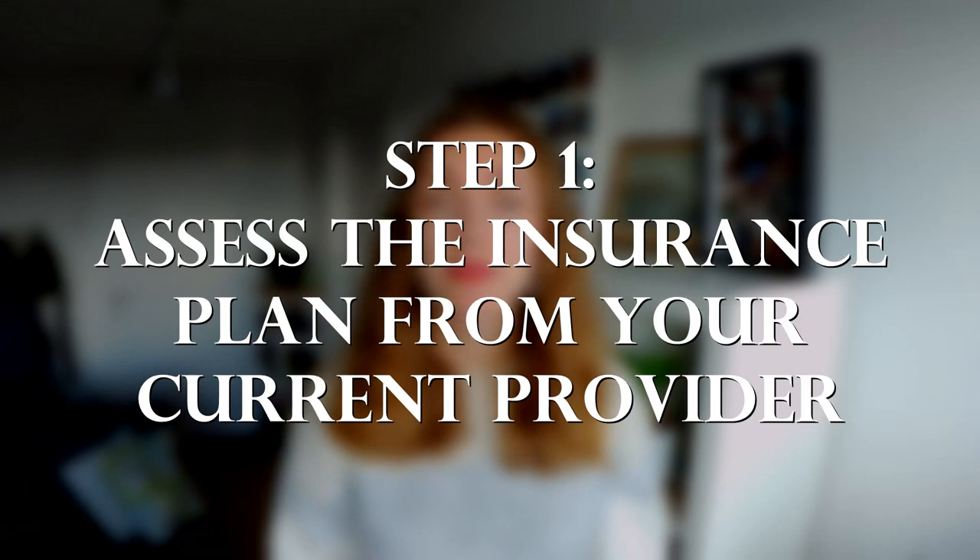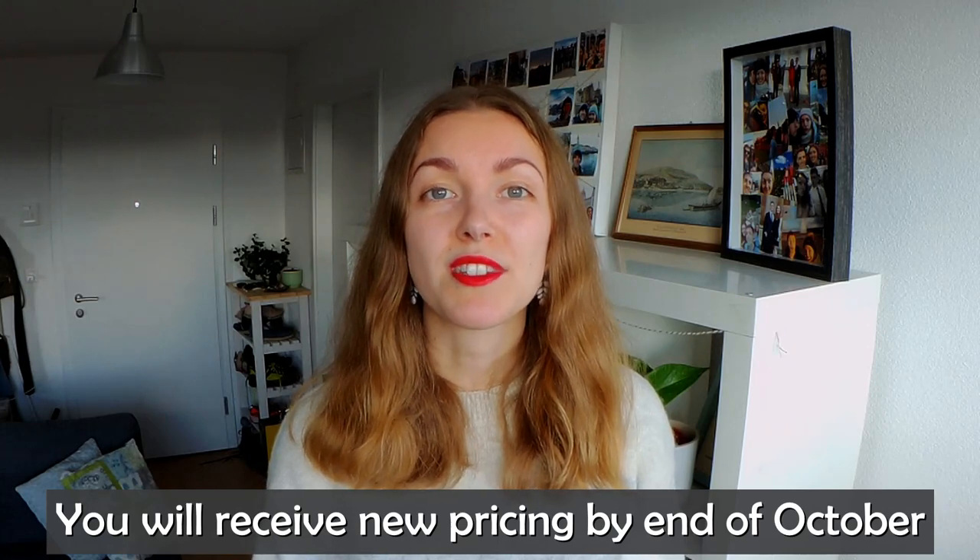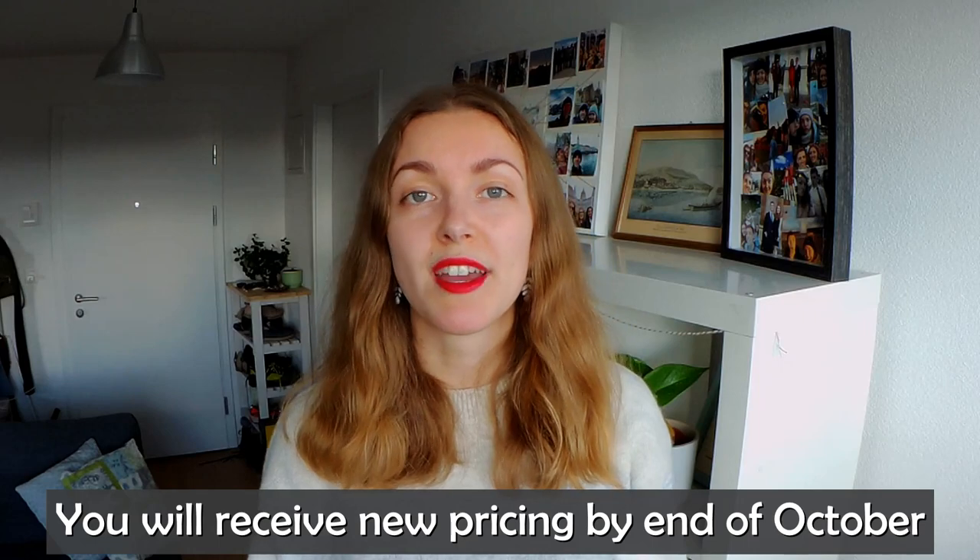Step one: assess the insurance plan from your current provider. Look at the policy your insurance is offering for next year. Typically your current insurer will send you the new pricing for your basic insurance by mid to end October. The insurance companies are free to change their pricing, but you also have the right to switch your basic insurance every year. The amount of claims you made this year will not directly affect your insurance premium for next year.